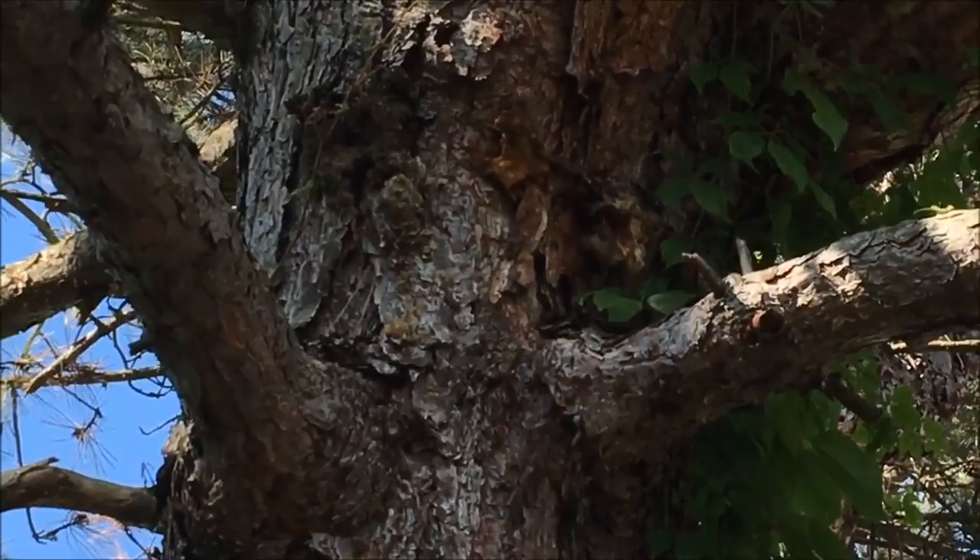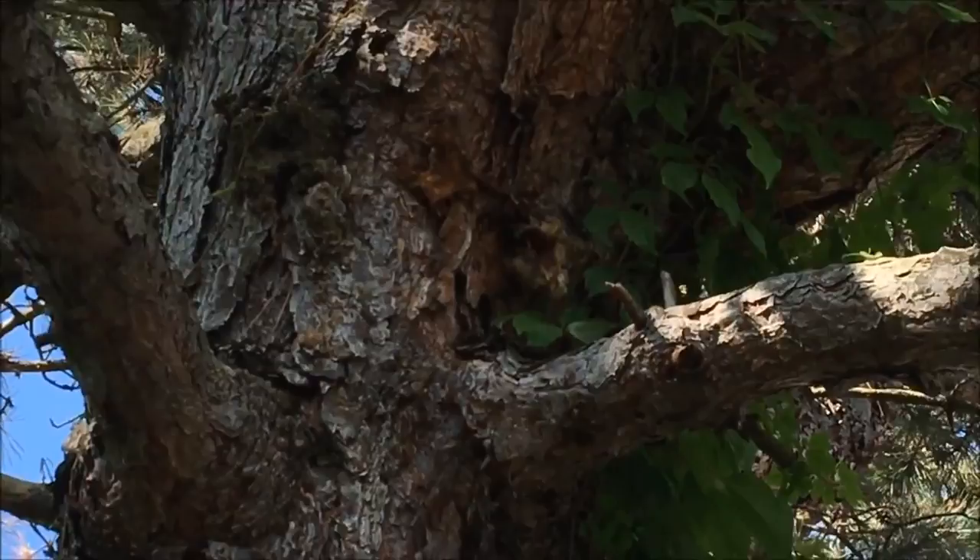Last year, gypsy moths destroyed over 700,000 acres of forest.